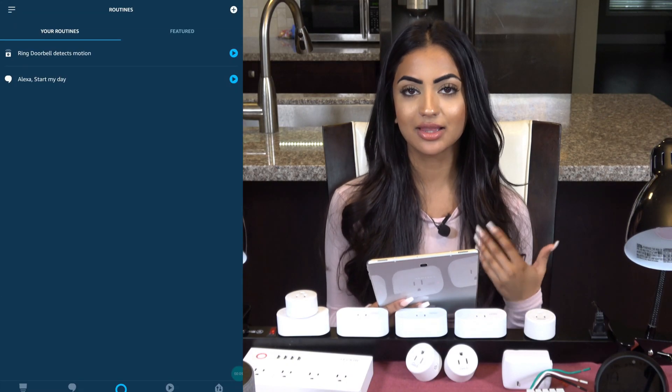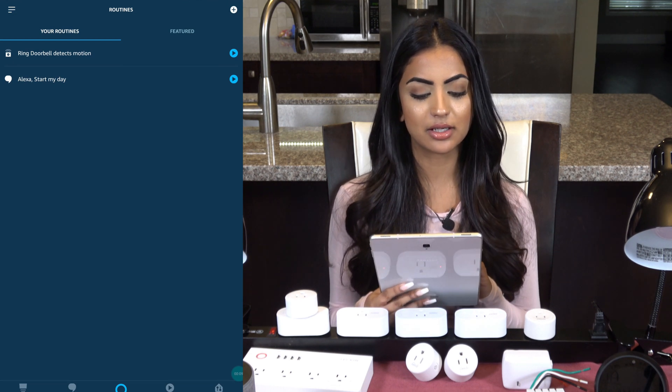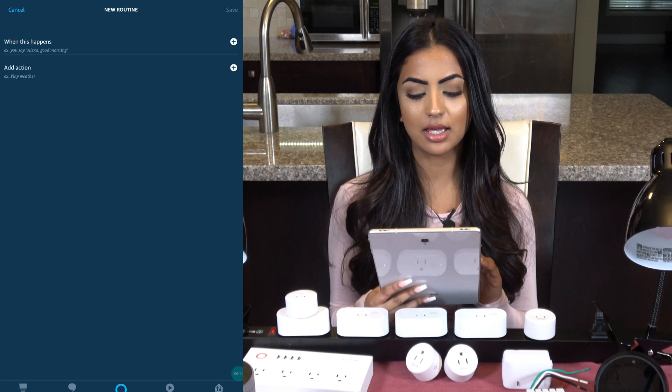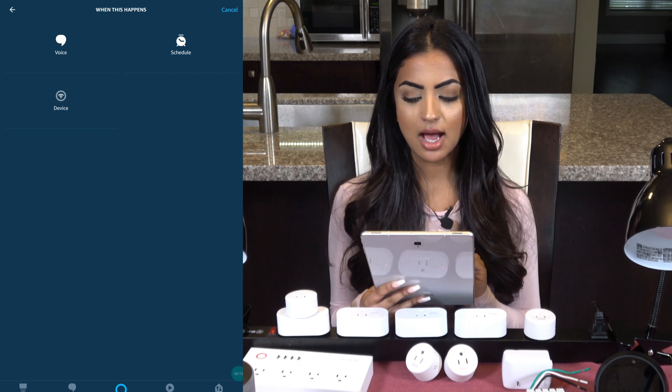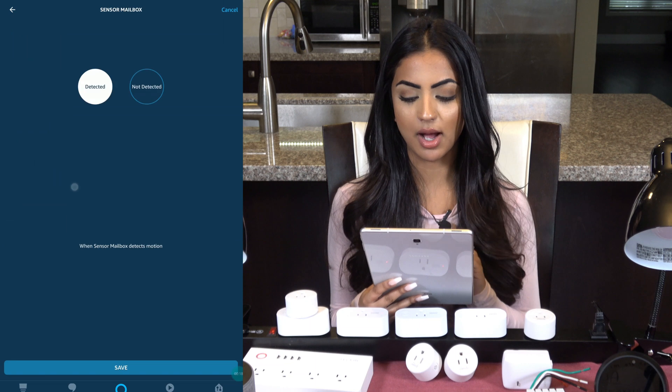I will create another one which I like — let me know what your thoughts are on this one. I'll click on the plus at the top and the plus for 'When It Happens.' I like choosing a device instead of a set time. I'll choose 'Sensor Mailbox.'